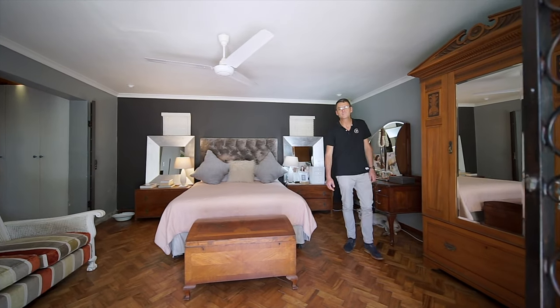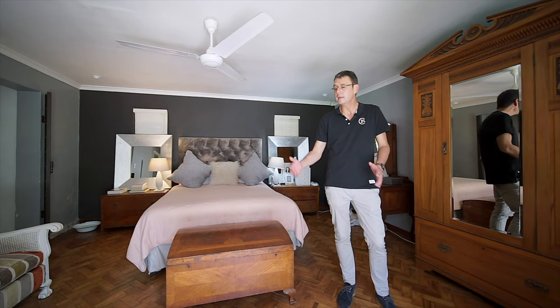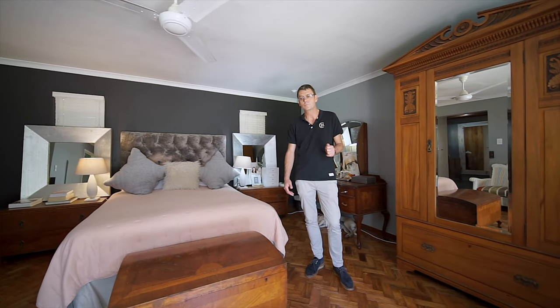So we're in the main bedroom now. Beautiful and spacious. I love this parquet flooring. As you can see, there's a couch, double bed, plenty of space. Really is lovely. Doors leading out straight onto the pool. Great space.